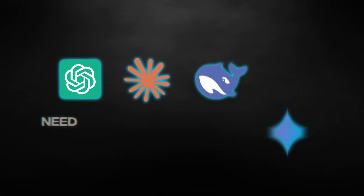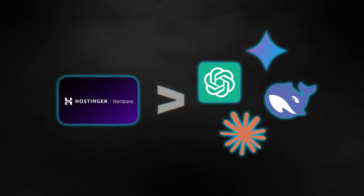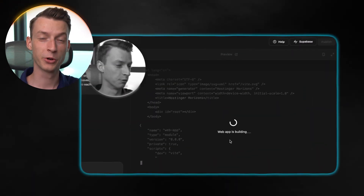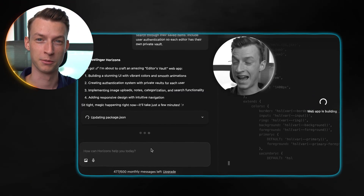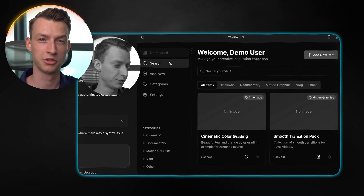Most AI tools just give you some code that you need to know how to deploy and host yourself, but this gives you everything in one place. So in this video, I'm going to build a whole web application from scratch and show you step-by-step how I do it, so you can see exactly how it works and whether this tool is worth your money. Let's jump right into it.